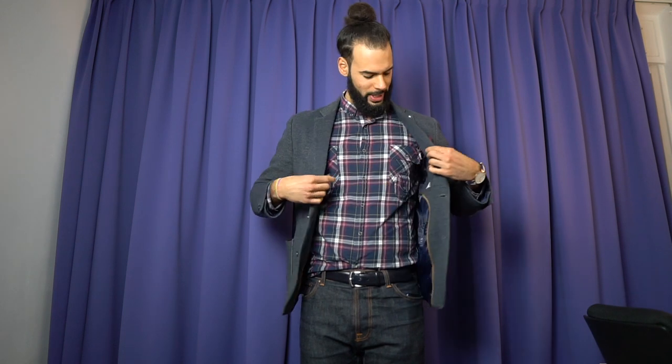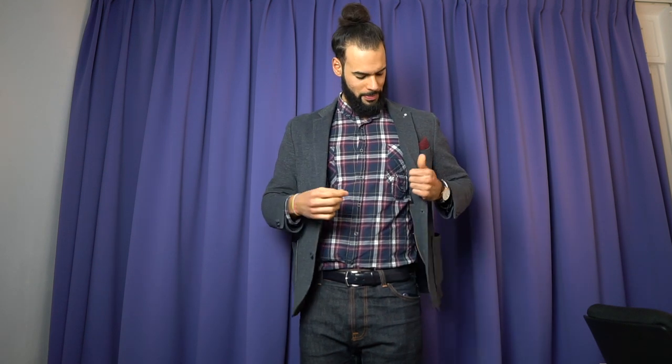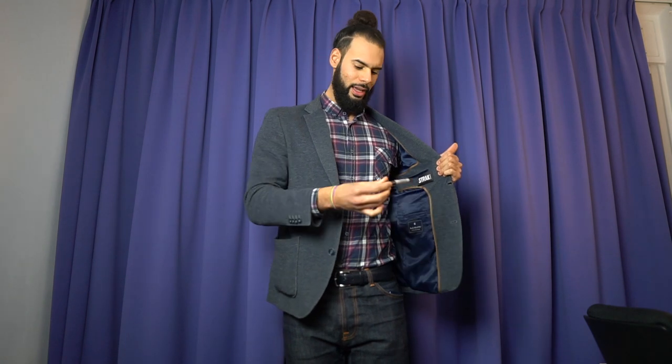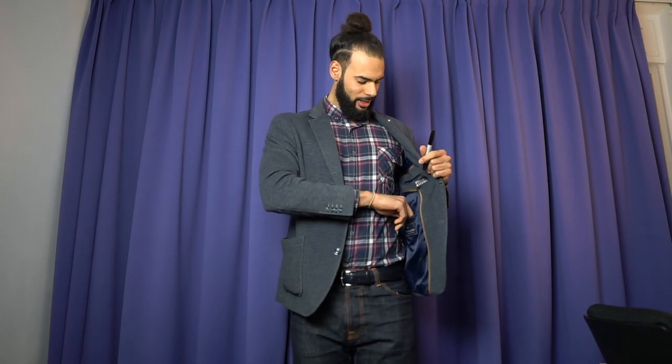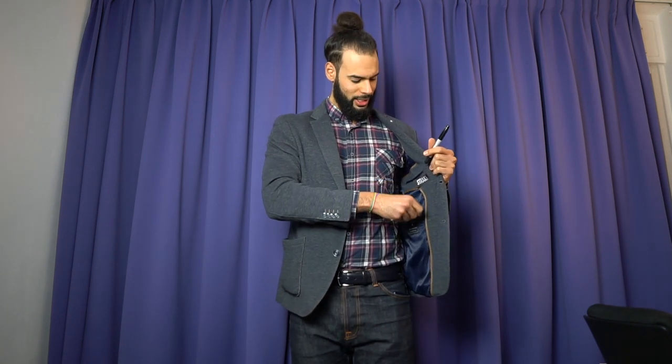Sometimes I'm also wearing the Venom, so the Venom will be here on the inside of my jacket pocket. Below that in the ticket pocket I have a Sharpie and also a little card for the WOW effect — the color changing card.